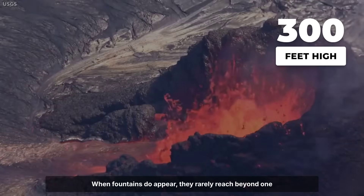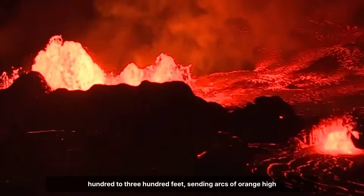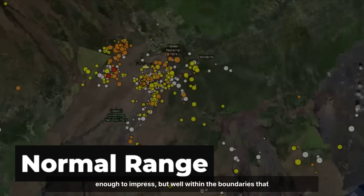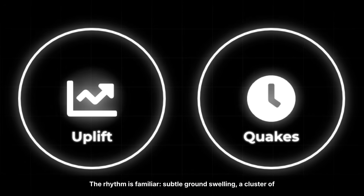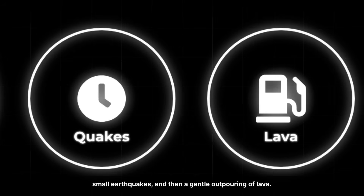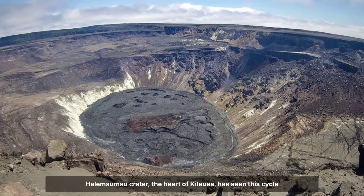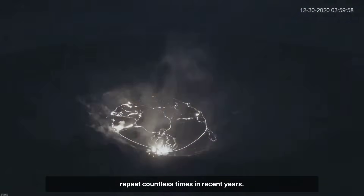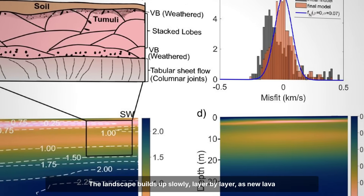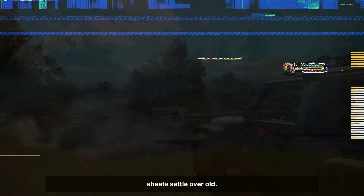When fountains do appear, they rarely reach beyond 100 to 300 feet, sending arcs of orange high enough to impress, but well within the boundaries that scientists expect. The rhythm is familiar: subtle ground swelling, a cluster of small earthquakes, and then a gentle outpouring of lava. Halemaumau Crater, the heart of Kilauea, has seen this cycle repeat countless times in recent years. The landscape builds up slowly, layer by layer, as new lava sheets settle over old.